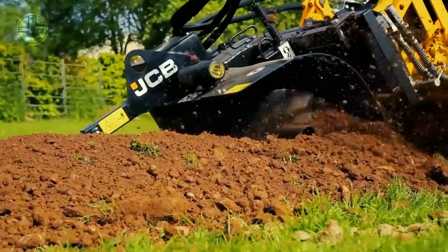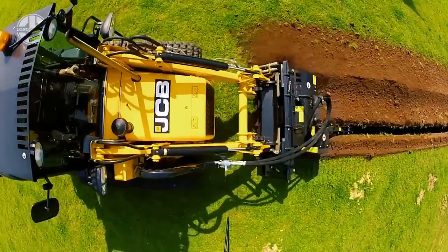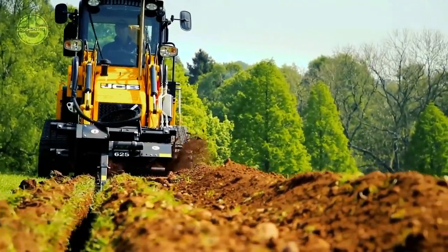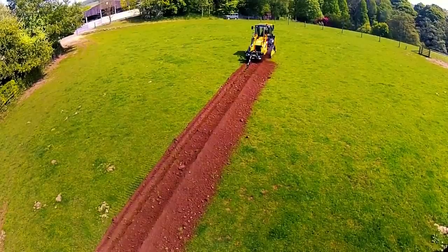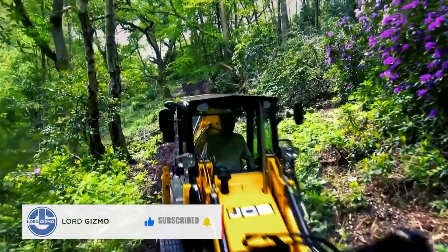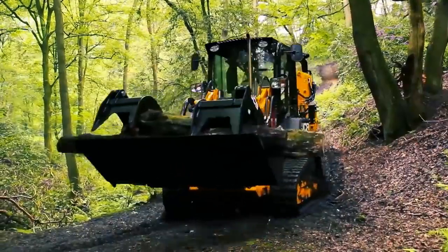The 11.8-gallon fuel tank is mounted on the side, allowing for both long working stints and easy refueling. The universal quick hitch enables the 1CXT to engage and power most skid-steer attachments and function as a power source for a wide range of handheld tools.